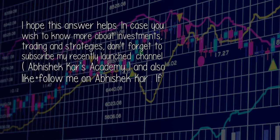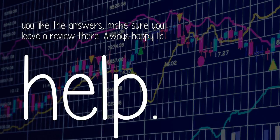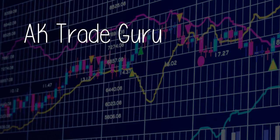In case you wish to know more about investments, trading and strategies, don't forget to subscribe to my recently launched channel, Abhishek Car's Academy, and also like and follow me on Abhishek Car. If you like the answers, make sure you leave a review there. Always happy to help. — A.K. Trade Guru.